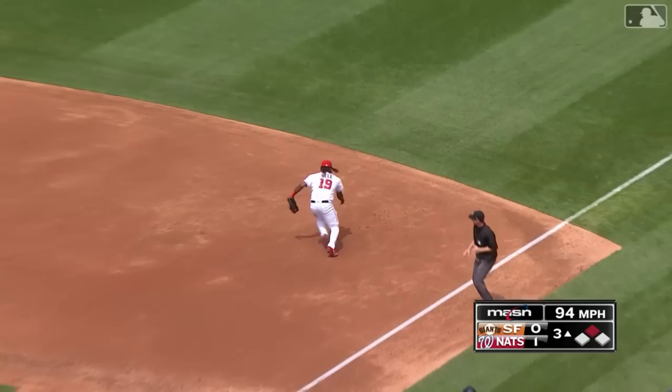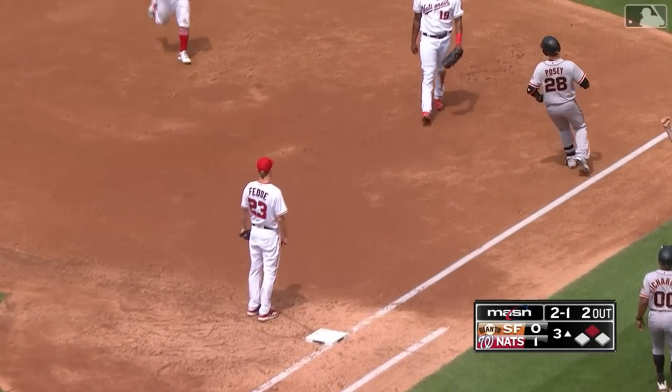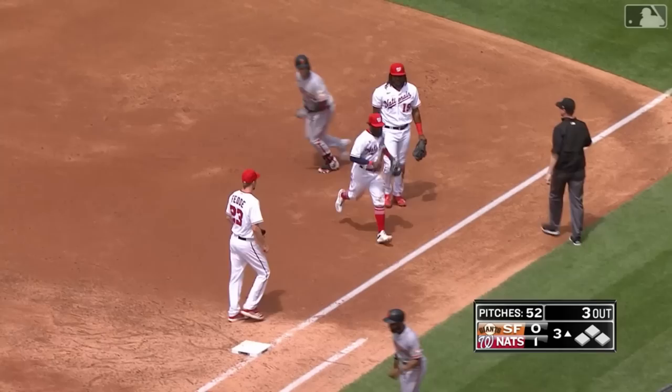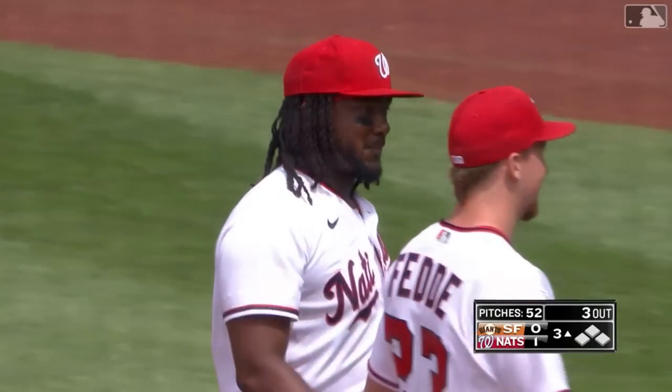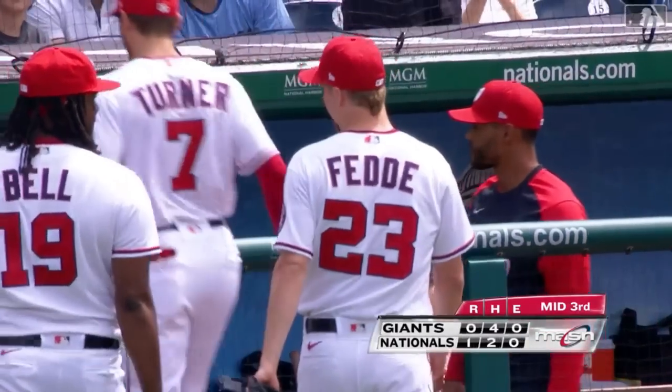Check swing, and it's off the wrist of Bell. Time to recover. Posey not able to get down the line quickly enough, and Jabel kept his wits about him. The pitcher did his job, and the Nats are out of the inning.